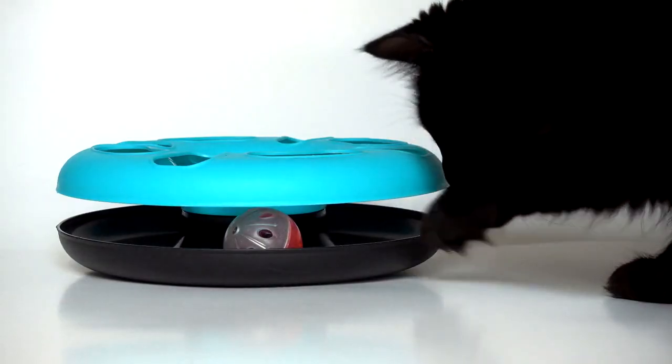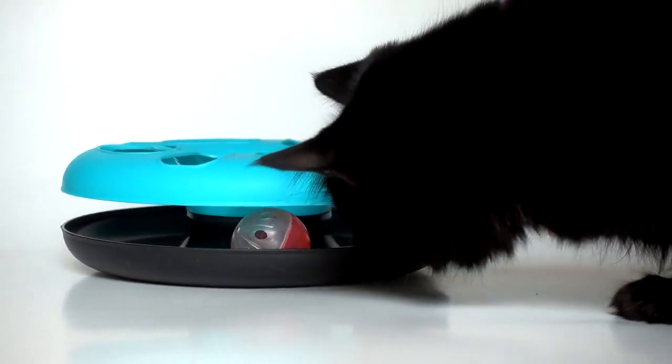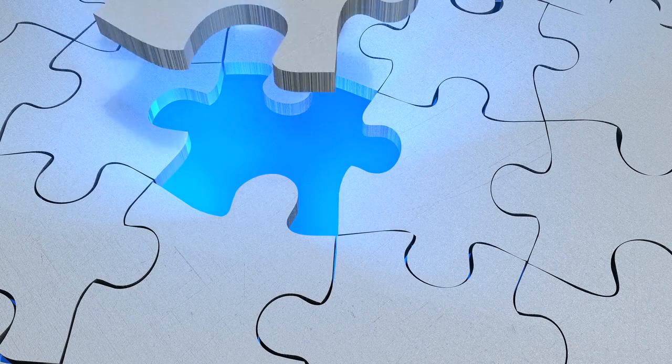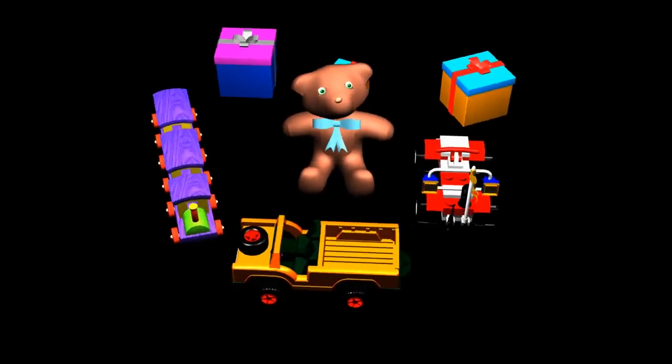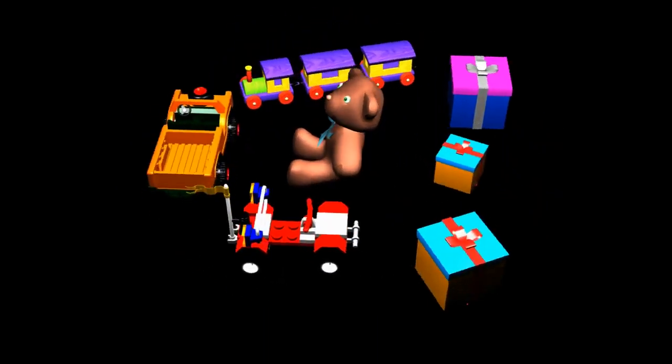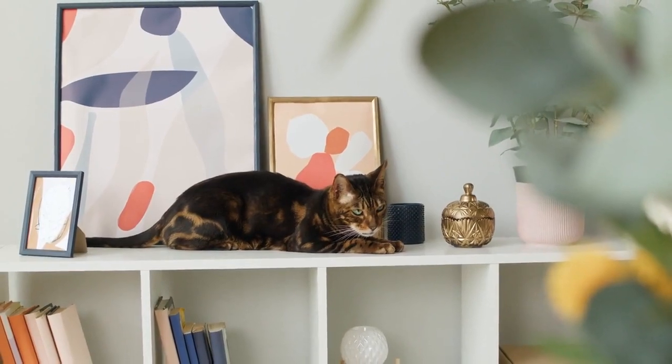Toys and enrichment. Cats need mental and physical stimulation. Offer a variety of toys, puzzles, and interactive play to keep them engaged. Rotate toys regularly to prevent boredom. Cat trees or shelves can provide these options.